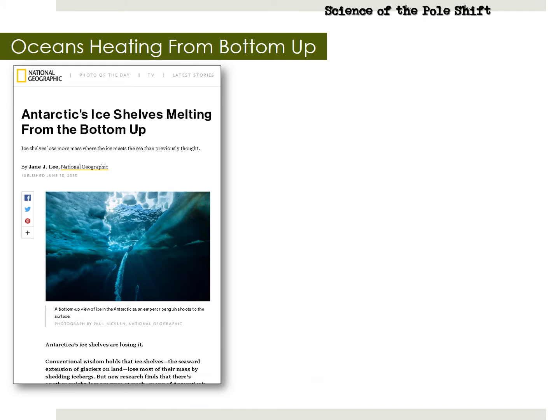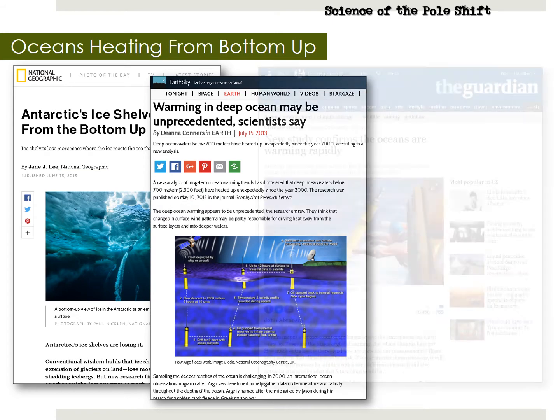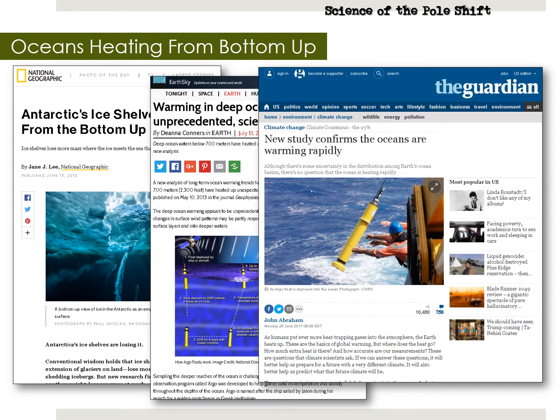A few more articles about heating from the bottom up. From June 2013: the Antarctic's ice shelves are melting from the bottom up, not from the top down. From July 2013: warming in the deep ocean may be unprecedented. From June 2017: new study confirms that oceans are warming rapidly.